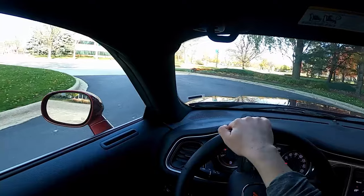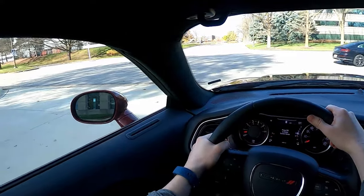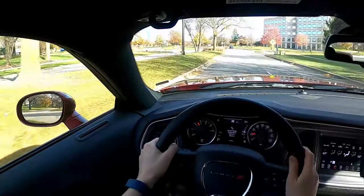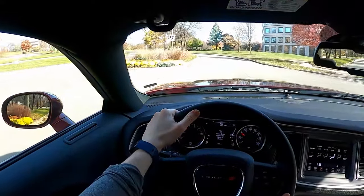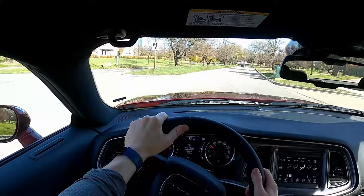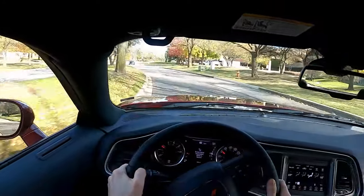At lower speeds you definitely get that fun, aggressive feel. Let's go a little faster. As I go through these curves, you'll see the car really hugs the road well. I feel like I could go a ton faster — I'm going 40 now, which is way over the speed limit for this area, but the car is just begging to go faster, which is so much fun.